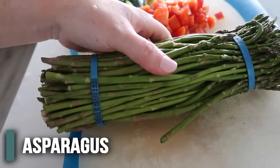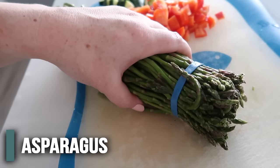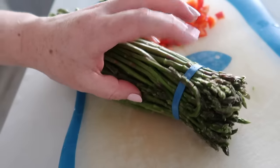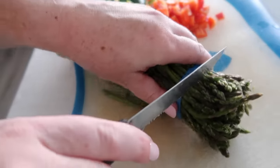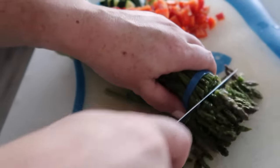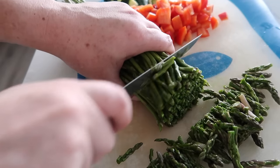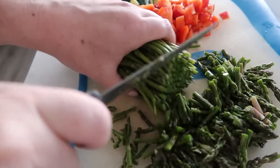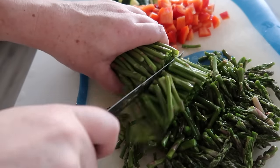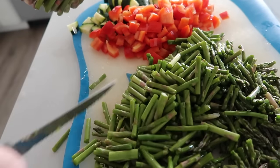Next up is the asparagus. This is a lot of asparagus - I love asparagus so I'm going to chop it all up. I rinsed all of this but left the rubber bands on because it helps me keep it all together. I'm going to take it off for this step, then cut it into bite-sized pieces. That is a lot of asparagus and I am excited. We're going to set this to the side.